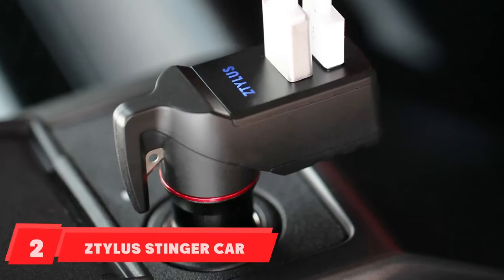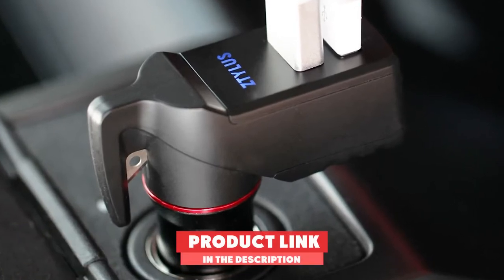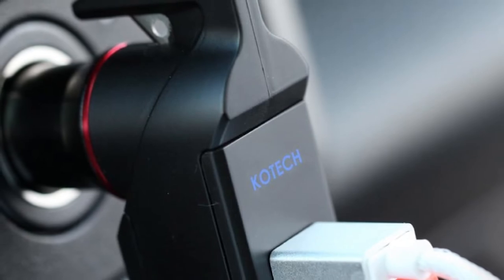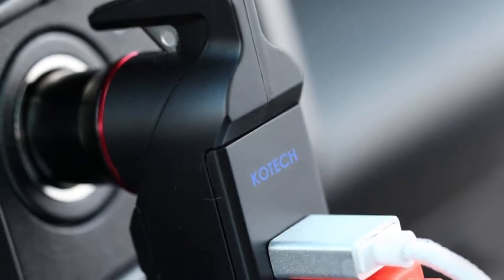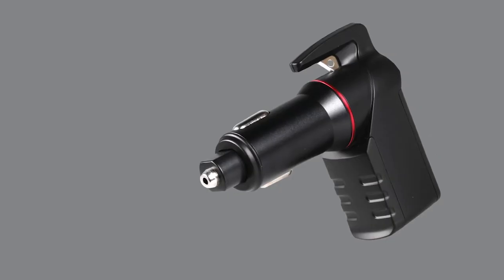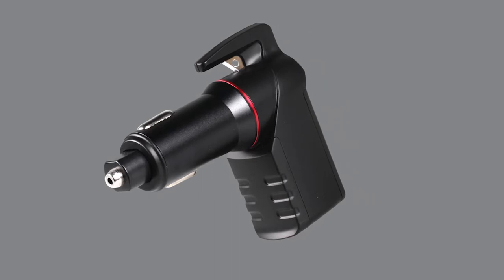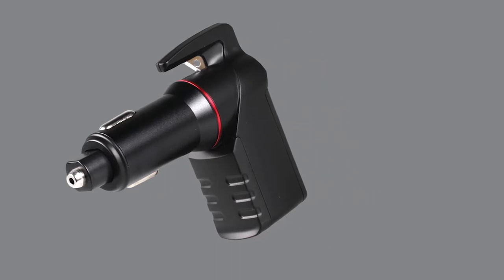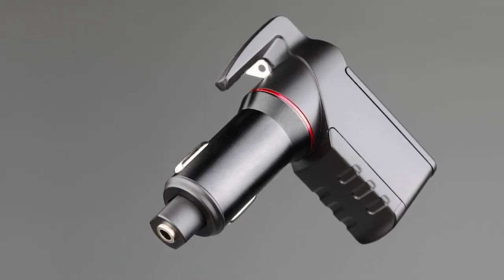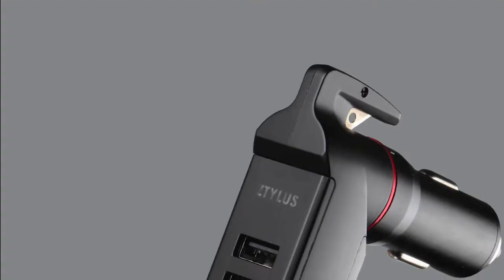Moving on to number two, we have the Z Talus Stinger Car Emergency Tool. This kit includes a spring-loaded glass breaker, a seatbelt cutter, and a pair of USB chargers. It can easily cut through a jammed seatbelt and also functions as a phone charger, so you can always have it within reach during an emergency. The spring-loaded design makes breaking glass an easy task, increasing your chances of escaping your vehicle. The intelligent circuit design protects the tool from overheating or overcharging.